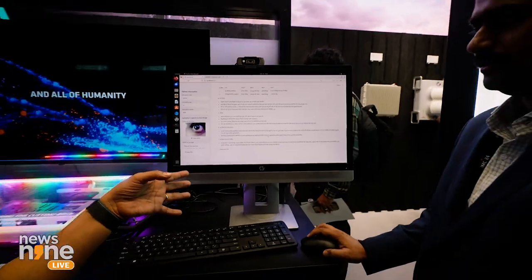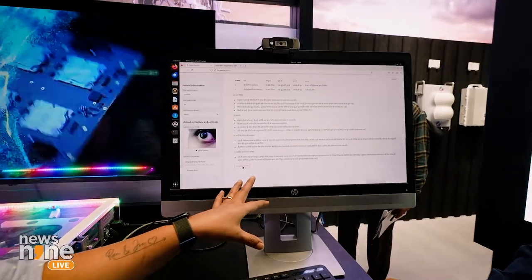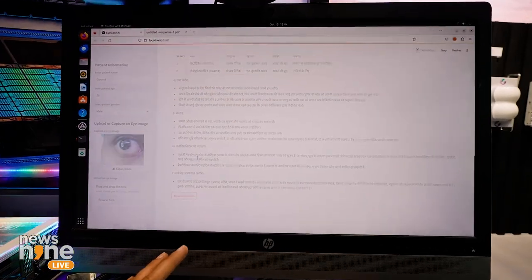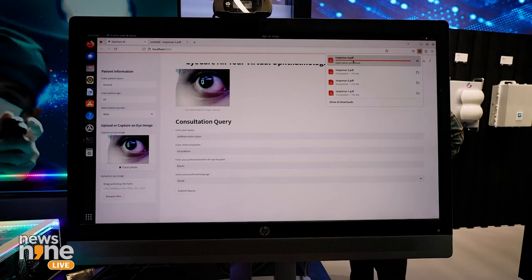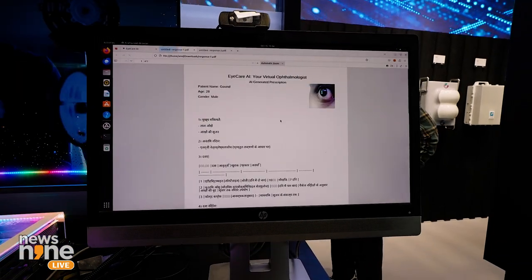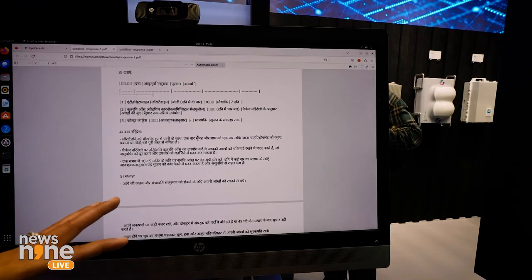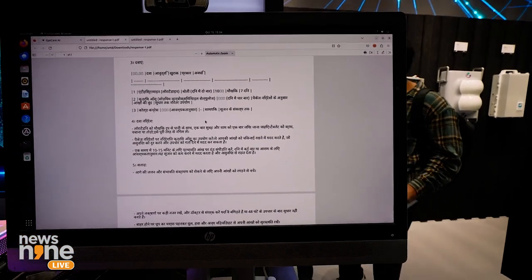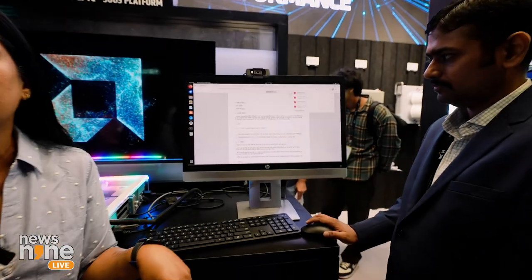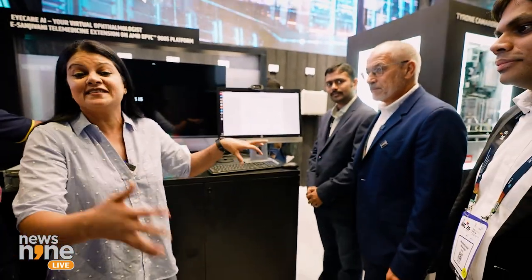You can also download the prescription as a PDF — a soft copy that you can print or keep for future reference. Additionally, based on your location, the system suggests the nearest hospital you can visit to see a doctor. That's all done online using AI learning.